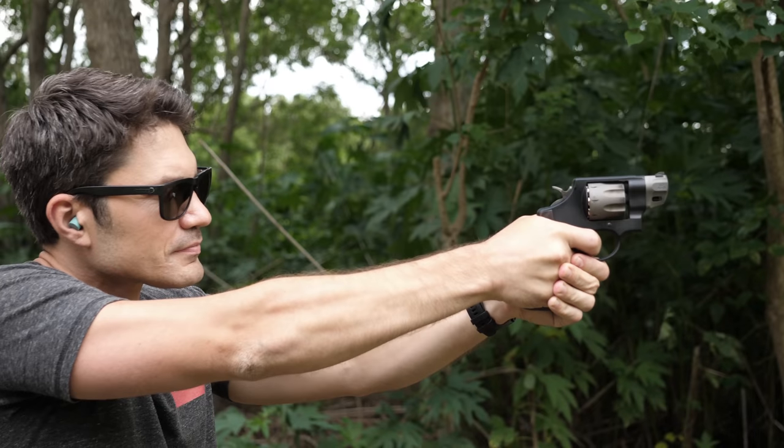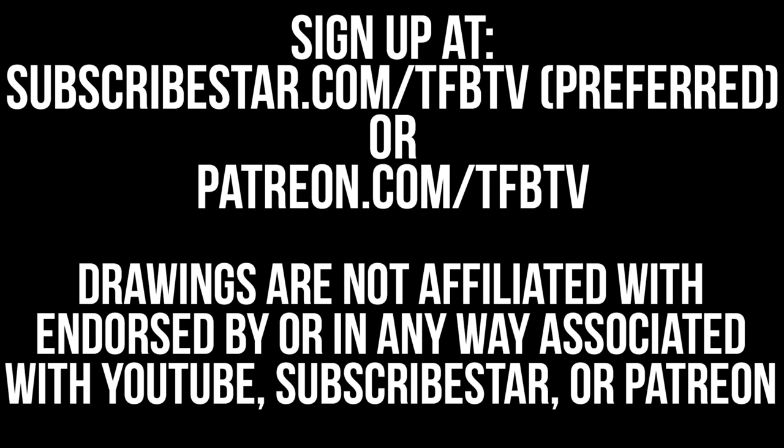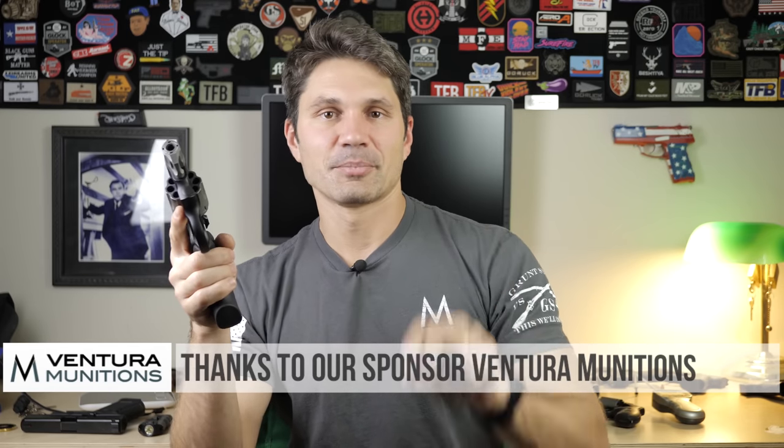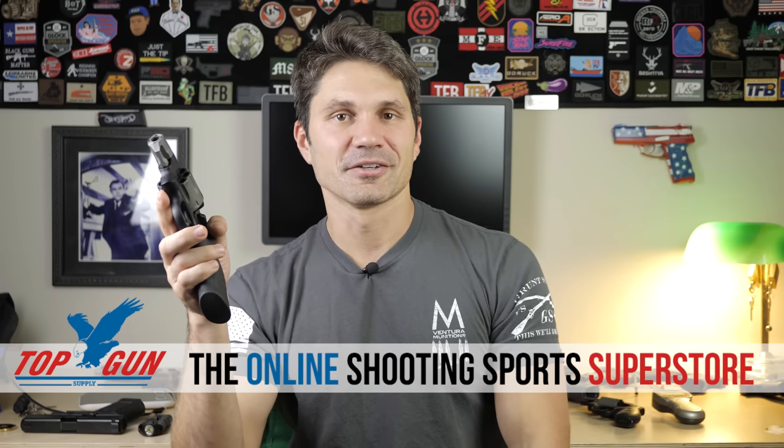Thanks a ton for watching. If you like this review, please subscribe — it helps us more than you can imagine. If you really like us, check us out on Patreon or Subscribestar. We do giveaways — four guns every month and three $100 gift certificates to Blue Alpha Belts — plus a lot of exclusive content. Our giveaways are in no way associated with or endorsed by YouTube; it's all on us. Thank you to our sponsors: Blue Alpha, Ventura Munitions, and Top Gun Supply, your online shooting sports superstore. Support us by supporting them. Thanks as usual for watching.